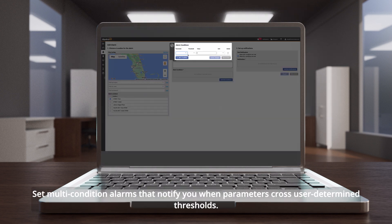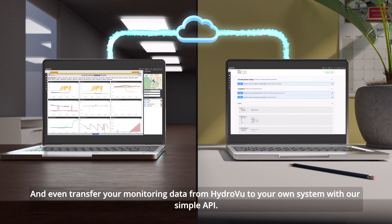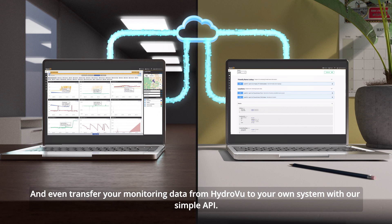Set multi-condition alarms that notify you when parameters cross user-determined thresholds. And even transfer your monitoring data from HydroView to your own system with our simple API.